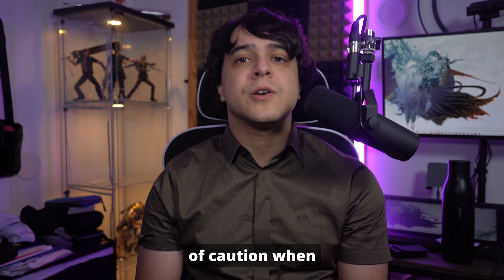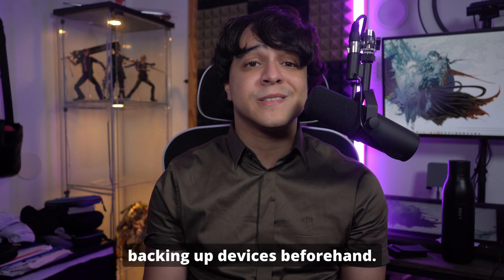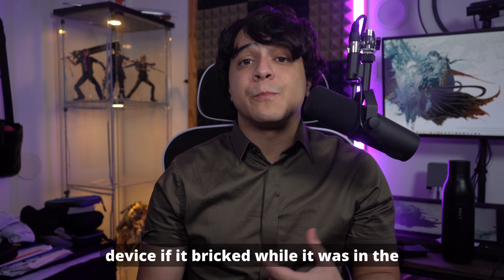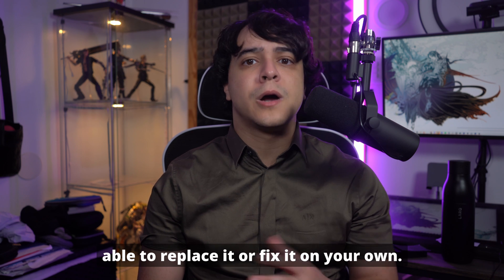These incidents highlight the importance of caution when installing beta software and the necessity of backing up devices beforehand. The worst part is that Apple will not repair or replace your device if it bricked while it was in the beta version of iOS. So if you do come across any issues that end up bricking your device, you need to be able to replace it or fix it on your own.